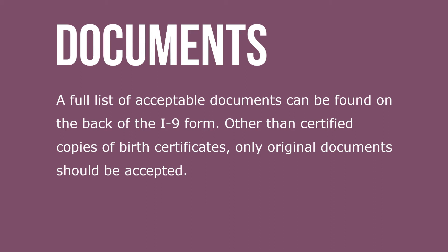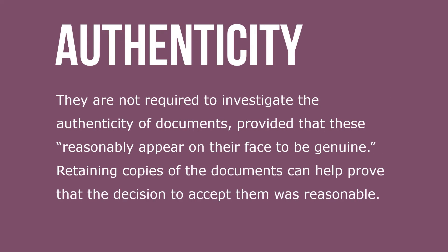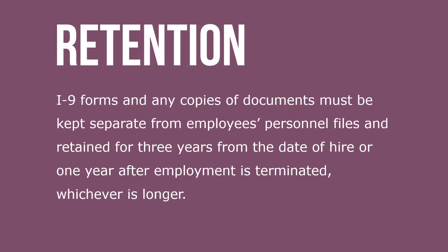Other than certified copies of birth certificates, only original documents should be accepted. Though not required to investigate the authenticity of documents, these documents must reasonably appear on their face to be genuine. Retaining copies of documents can help prove that the decision to accept them was reasonable. I-9 forms and any copies of documents must be kept separate from employees' personnel files and retained for three years from the date of hire or one year after employment is terminated, whichever is longer.